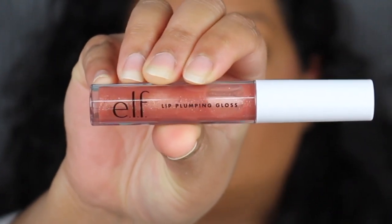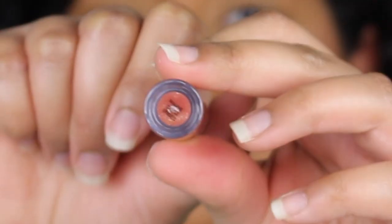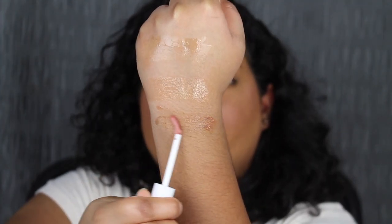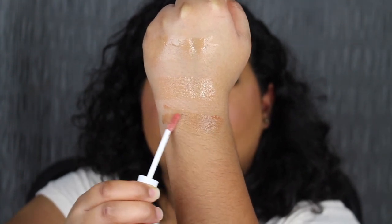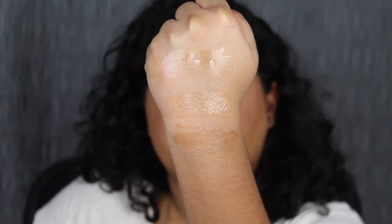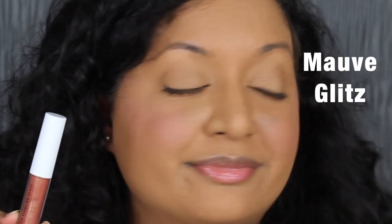The next shade is called Mauve Glitz, and this is a lip plumping gloss. It's not as shiny as the clear one — I'm not sure if it's the sparkles in it. I'm getting a slight tingling sensation. I don't usually like tingling sensation products, but this one did not hurt. It just tingled a little, like a peppermint tingle — not stinging or burning.